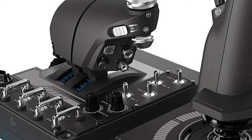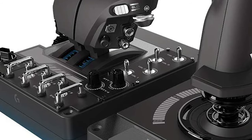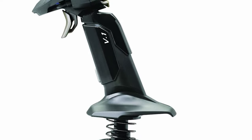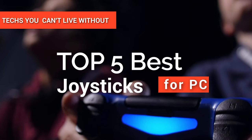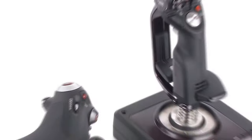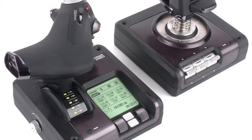Hey guys! For anyone looking to enhance their gaming experience, a gaming joystick is a basic necessity. If you are a beginner, then you must start right by finding your ideal joystick. And if you are an experienced gamer, then we don't have to tell you how incredible it feels to have the control of the game in your hands. In this video, we're going to look at the top five best joysticks for PCs available on the market today. We made this list based on our own opinion, research, and customer reviews.